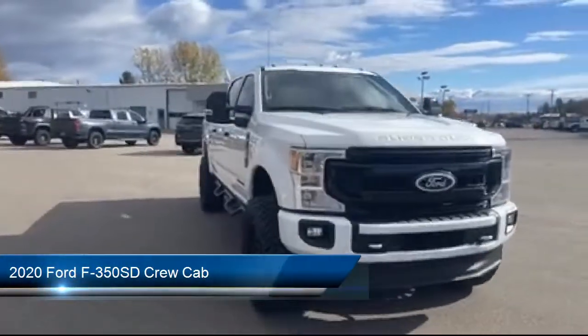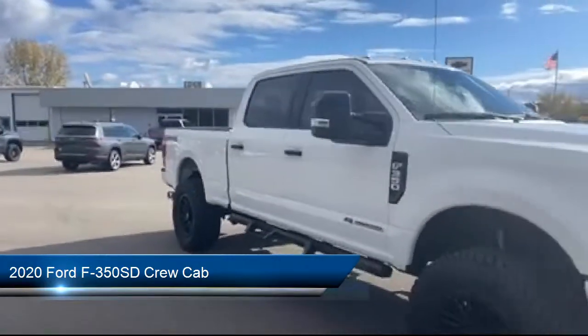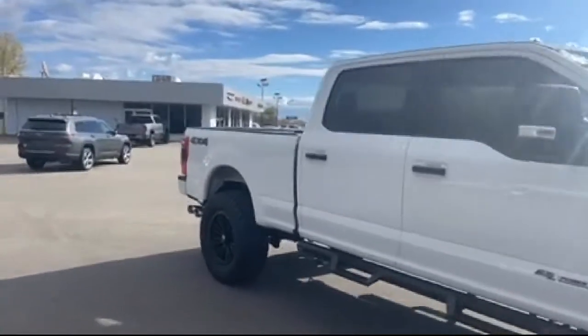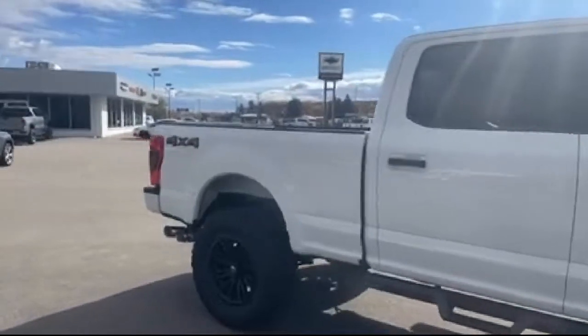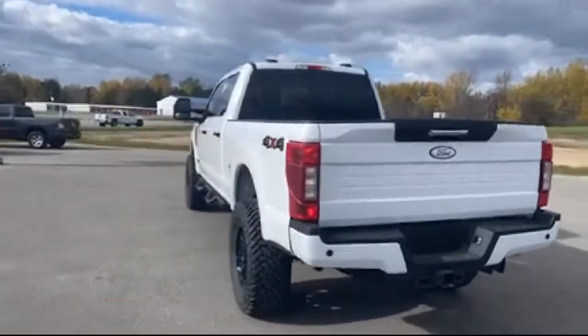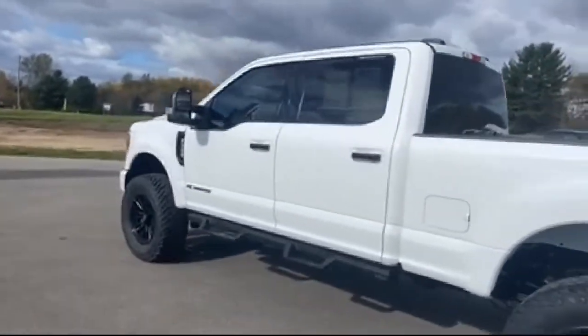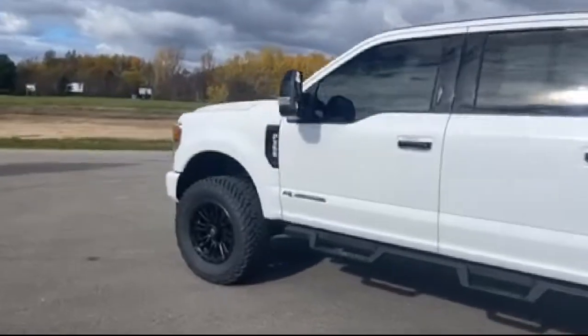It comes equipped with FordPass Connect, split fold-down rear seat, dual front side impact airbags, steering wheel controls, fully automatic headlights, rear view camera, air conditioning, tire pressure monitoring system, traction control, anti-lock braking, and has less than 35,000 miles on the odometer.